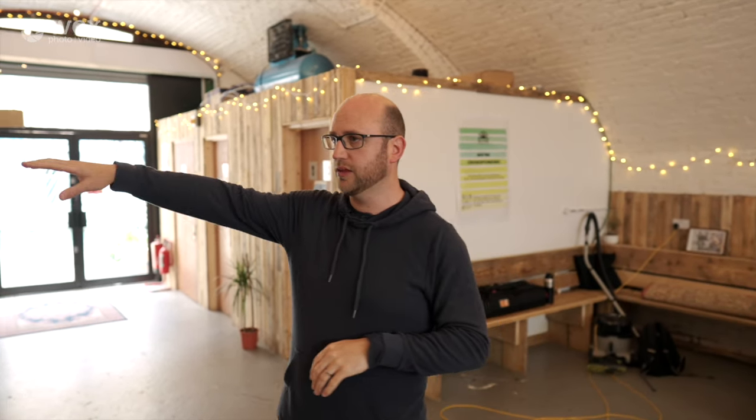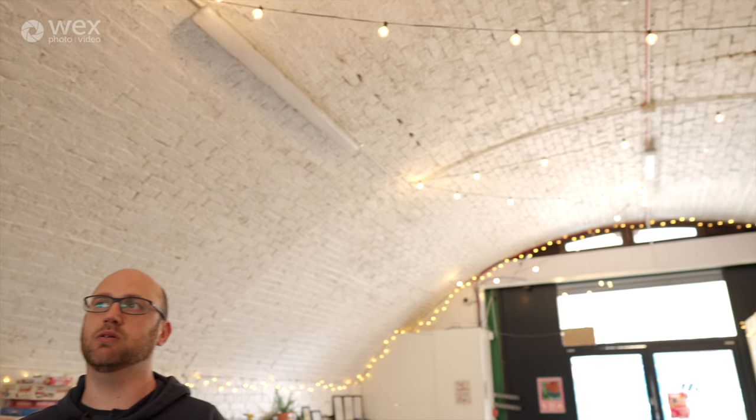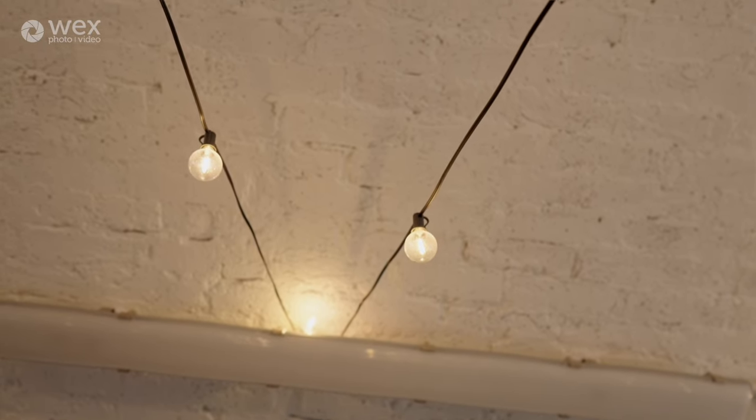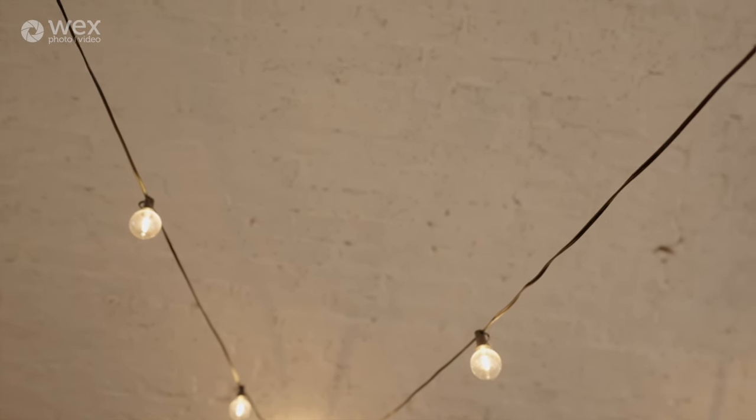First of all, we have fairy lights along the wall at about head height, which will give some nice bokeh for the interview — we'll probably have John stood up. But we've also got some festoon lights up at the top. The problem with our eyes is that they are really good at averaging out colour temperature discrepancies, and cameras aren't very good at doing that. So rather than thinking they look all right, I'm just going to presume they're giving off an unhelpful tint. Because of the interview framing, we're not going to see these anyway, and because I've got my own lights I don't need them. So it makes sense to just turn them off.